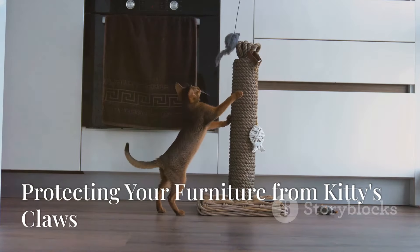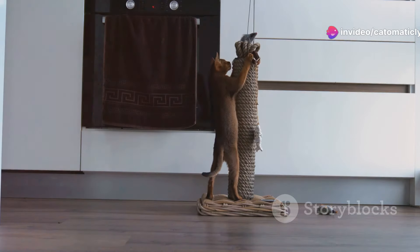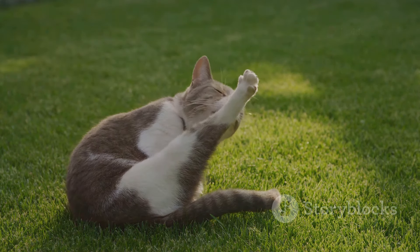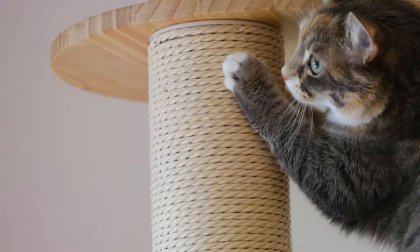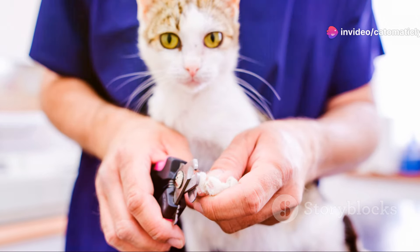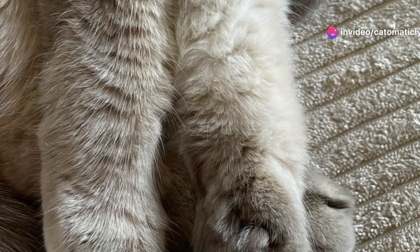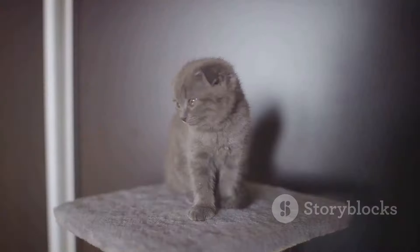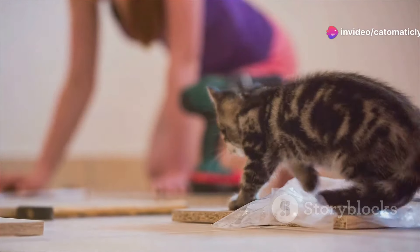A healthy cat is a happy cat. Cats love to scratch — it's in their DNA. They use their claws to mark their territory, stretch their muscles, and shed old nail layers, all perfectly natural behaviors. However, your furniture shouldn't be the scratching post. This is where regular claw trims come in. Trimming your cat's claws won't stop them from scratching, but it will significantly reduce the damage they can inflict on your beloved furniture. Think of it as a compromise: you're not taking away their natural instinct, you're simply minimizing the impact it has on your home.